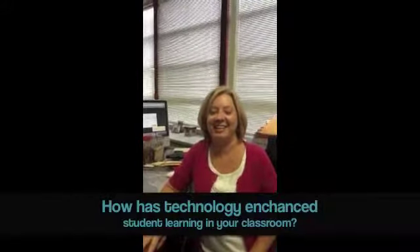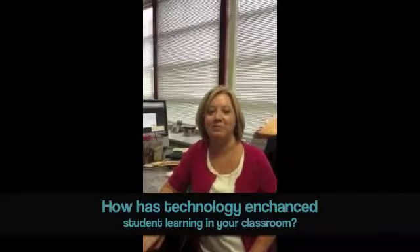Technology has enhanced learning in my classroom because students can have access to information immediately. They can use sites like Weebly, or now we have My Big Campus, and then they have Adobe EPUB where they can read books online. They can email or chat with me through My Big Campus or through Google email, and I'm able to help them from home and answer any questions they might have on their assignments.